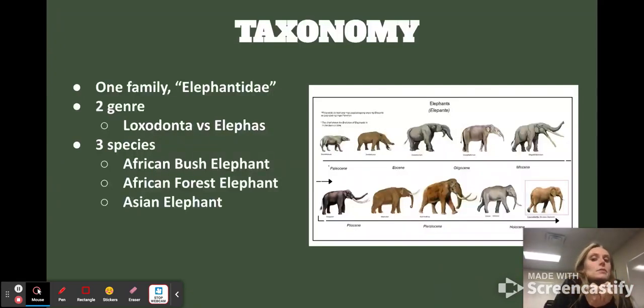Let's talk about the taxonomy. There's one family, and within that there are two genera: Loxodonta and Elephas. Loxodonta is the African elephants, and Elephas is the Asian elephants. You can see some of the lineage and taxonomy — there were woolly mammoths, and a bunch of really small ones early on, thought to be about the size of large pigs, which is crazy compared to now, when they're the largest living land mammals.